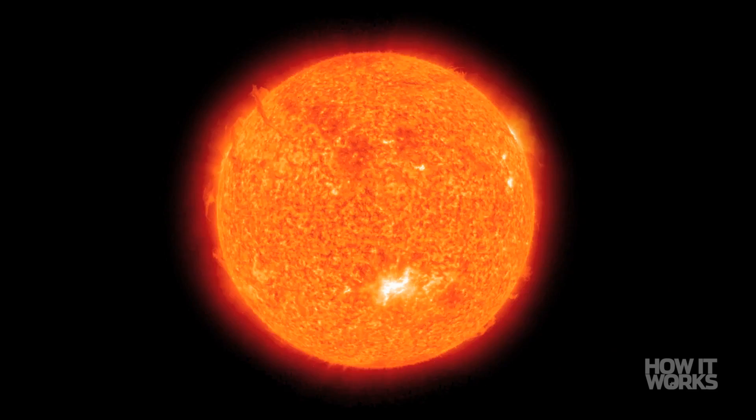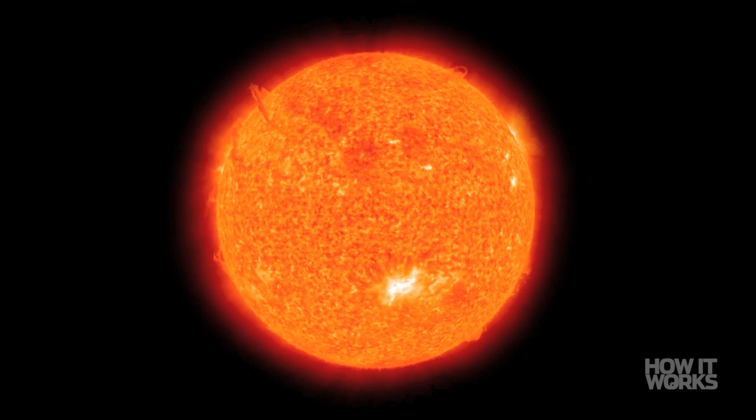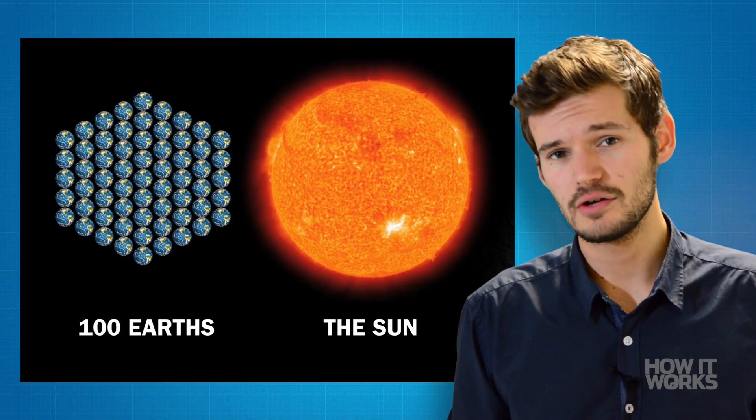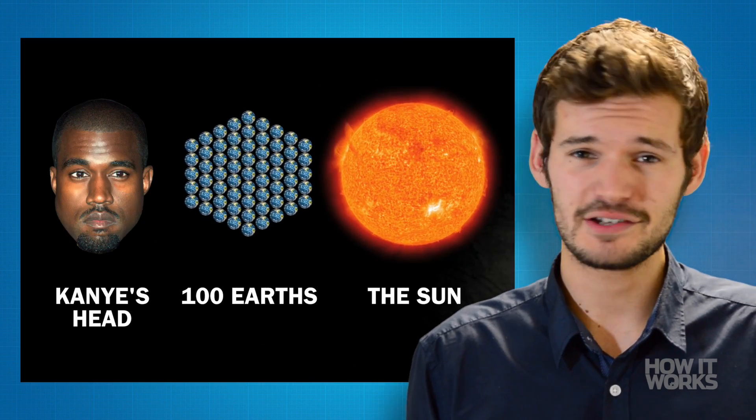While Kanye West may insist he is the biggest star in the solar system, the actual factual answer is the sun. The 4.5 billion year old ball of hydrogen and helium weighs over 300,000 times that of the Earth and is over 100 times larger — which is only a fraction larger than Kanye's head. The sun's core acts like a giant nuclear reactor, producing huge amounts of energy in a process known as fusion.